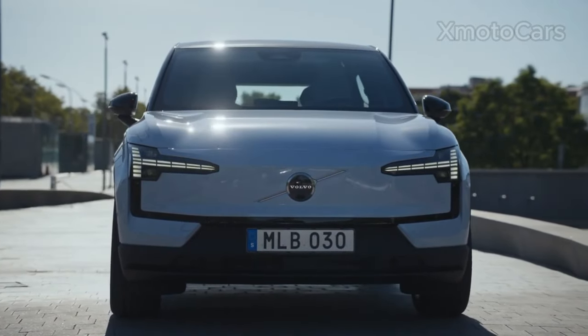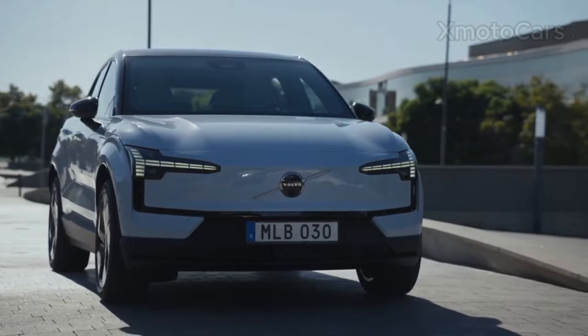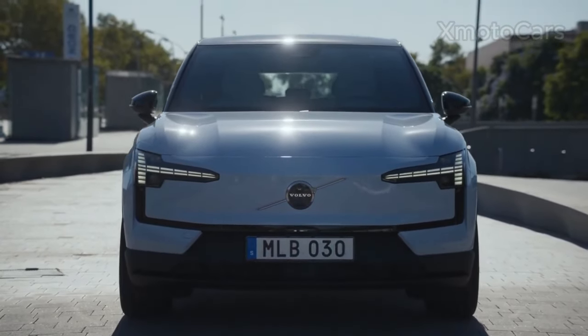The base EX30 starts at $34,950, which is less than the majority of its rivals such as the Hyundai Kona Electric, the Kia EV, and the Peugeot e-208.